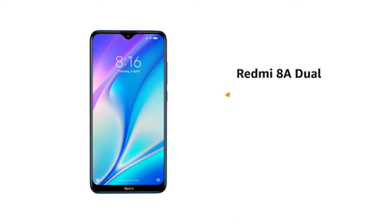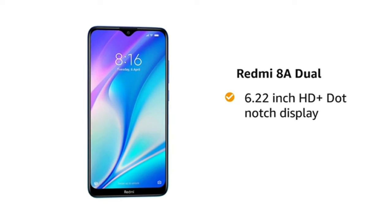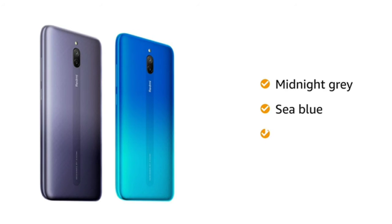Redmi 8A Dual comes with a 6.22-inch HD+ dot notch display with 1520 by 720 pixels resolution and 19 to 9 aspect ratio with 2.5D curved glass. This Redmi phone comes in 3 color variants: midnight grey, sea blue, and sky white.